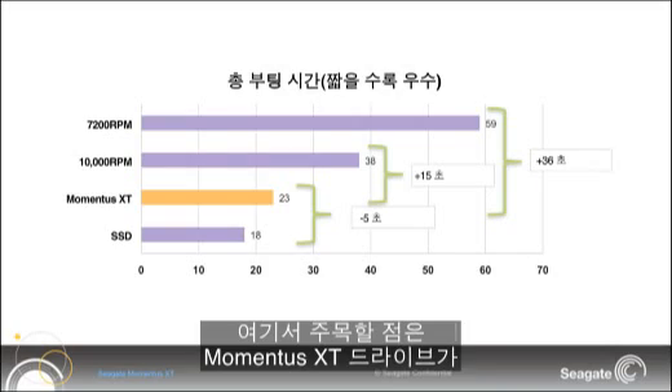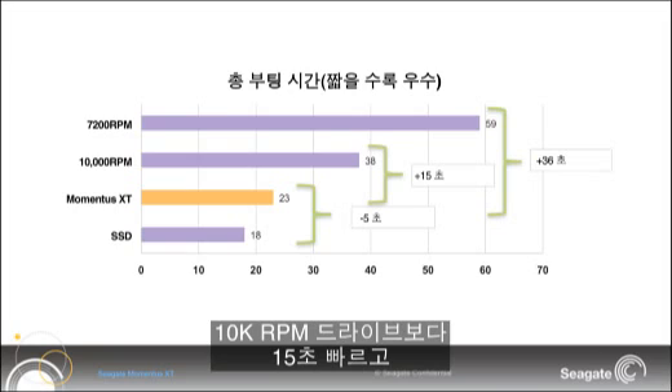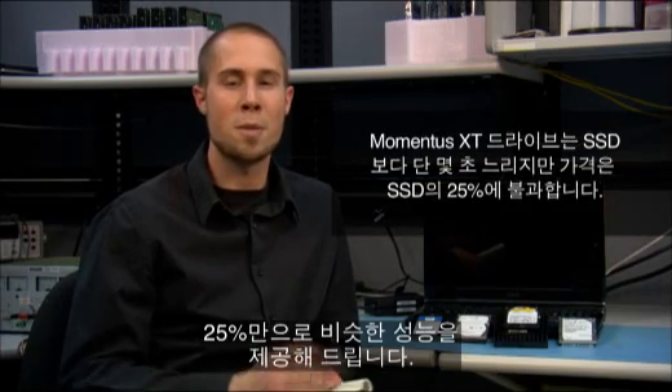In boot up times, which is a big part of user experience, the SSD was again the fastest drive. However, the Momentus XT was only 5 seconds slower than the SSD, a whole 15 seconds faster than the 10k gaming drive, and overwhelmingly 36 seconds faster than the regular notebook 7200 RPM drive. The bottom line is the solid state hybrid drive is only seconds behind the SSD and at a quarter of the cost.